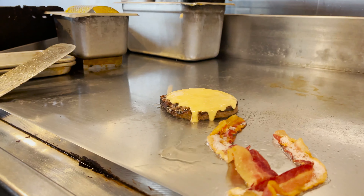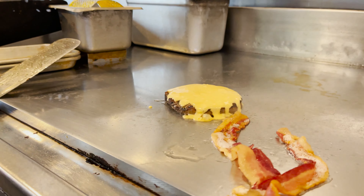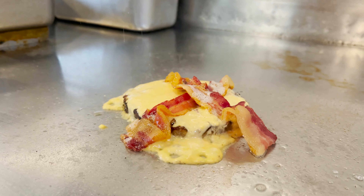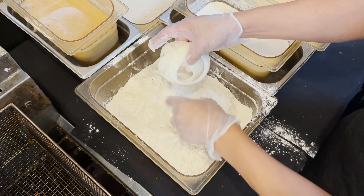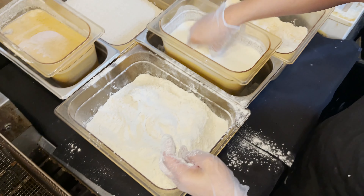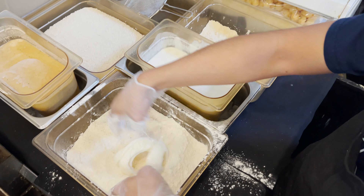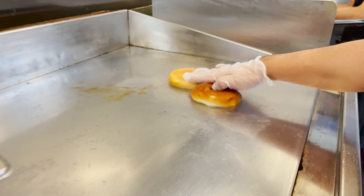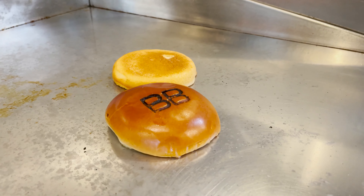We have a beer cheese queso that we then spread on the top of the burger. Then I take two pieces of bacon that we flame on the grill to do like a flame char, then we add that. We have our custom three onion rings that we double dip and deep-fry on top, and then last but not least we have a sweet homemade brioche bun with a Brown Barrel loaf.